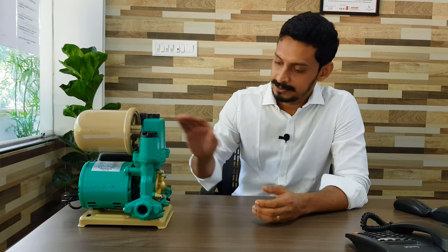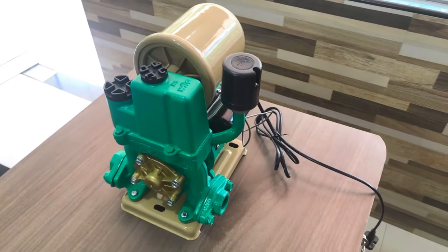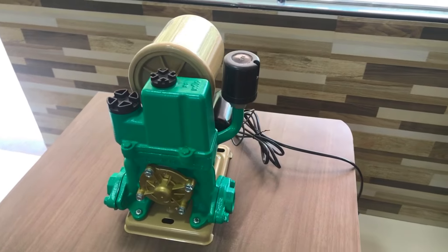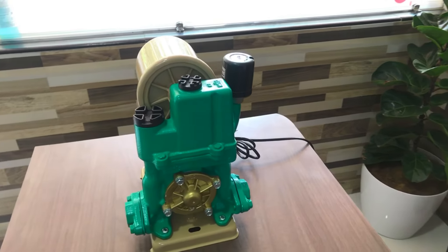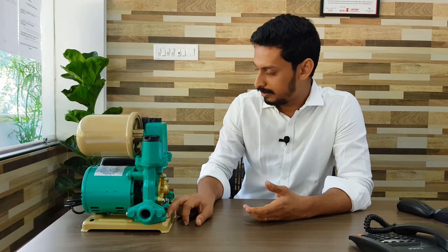If you look at it closely, it's a 125 watt motor with a specially designed self-priming pump and a custom made pressure switch attached to it for automatic operation, and there is a pressure tank mounted to it — I believe it's 1 litre or 2 litre. And everything is mounted onto a metallic plate. The whole design and structure looks really nice and good.